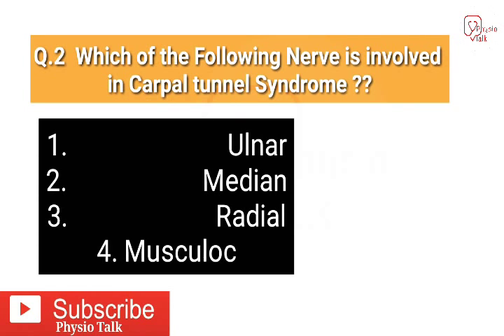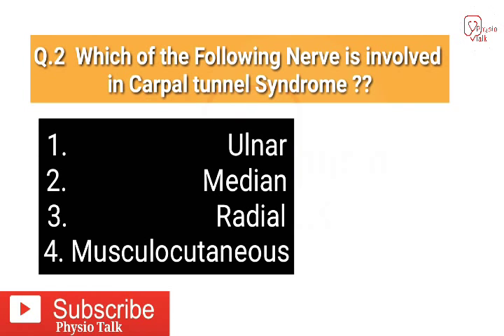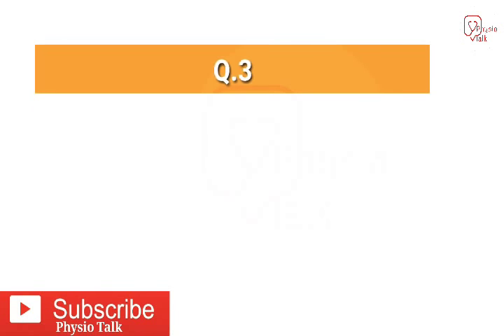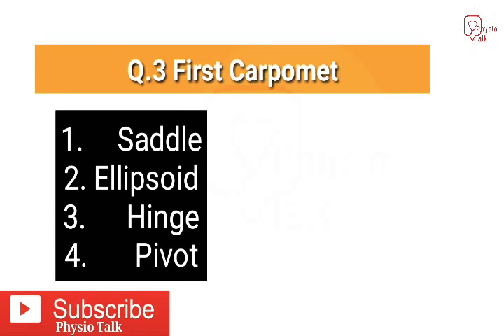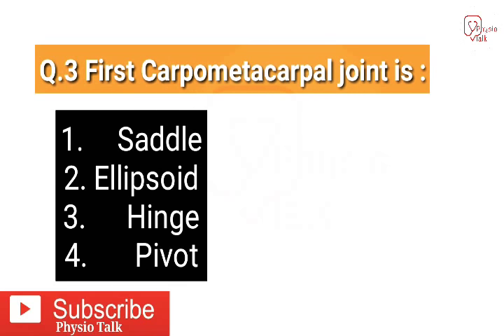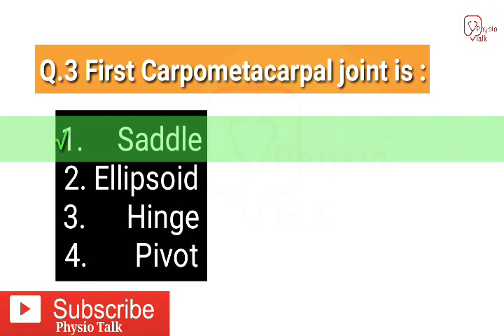The correct answer is the median nerve is involved in carpal tunnel syndrome. Question number three: the first carpometacarpal joint is which type of joint? The correct answer is the first carpometacarpal joint is a saddle type of joint.